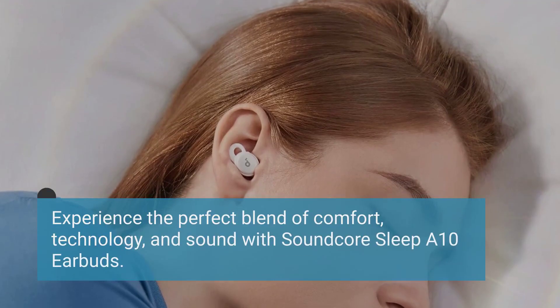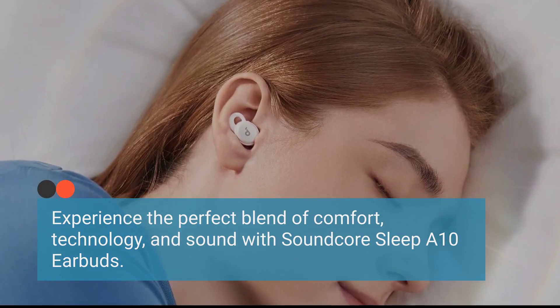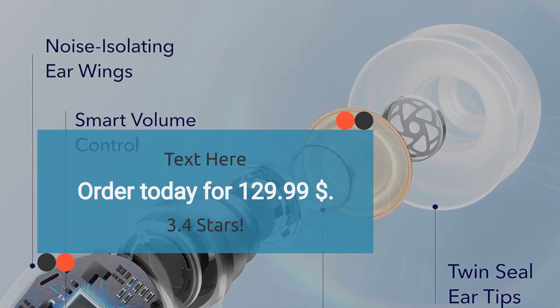Experience the perfect blend of comfort, technology, and sound with Soundcore Sleep A10 earbuds. Rated 3.4 stars. Order today for $129.99.